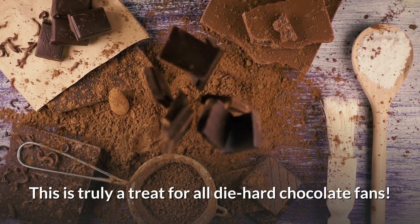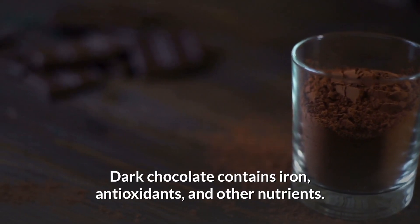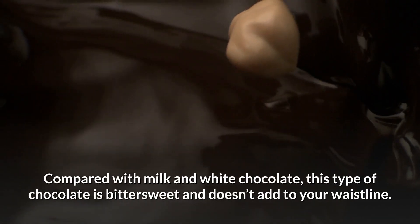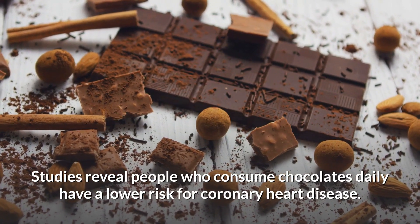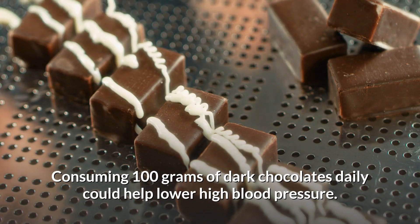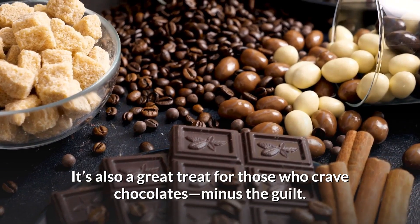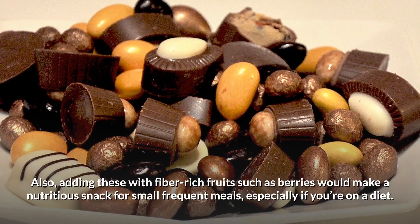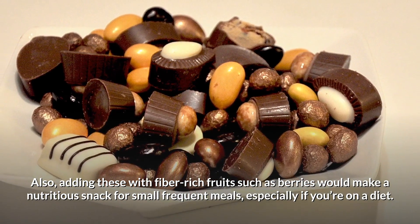4. Dark Chocolate. Dark chocolate contains iron, antioxidants, and other nutrients. Compared with milk and white chocolate, it is bittersweet and doesn't add to your waistline. Studies reveal people who consume chocolates daily have a lower risk for coronary heart disease. Consuming 100 grams of dark chocolate daily could help lower high blood pressure. You can add dark chocolate with your fruits or desserts, and pairing it with fiber-rich fruits such as berries makes a nutritious snack for small frequent meals, especially if you're on a diet.